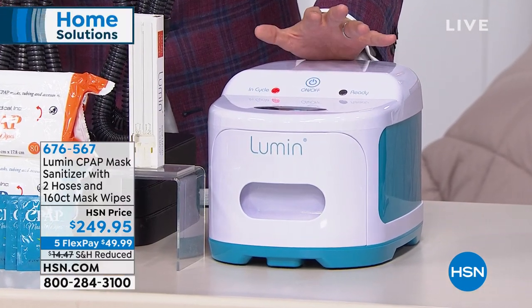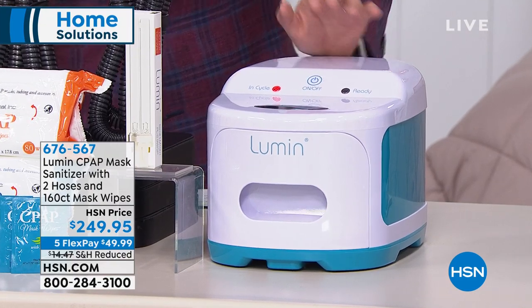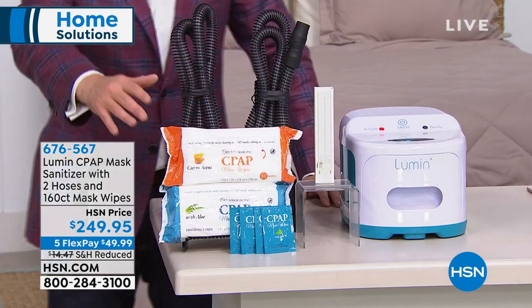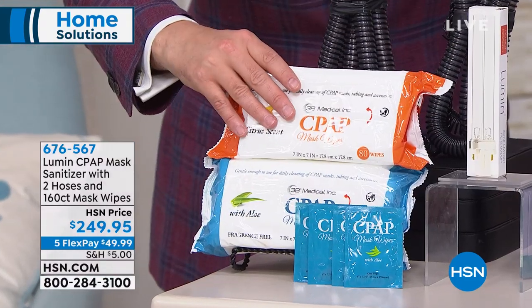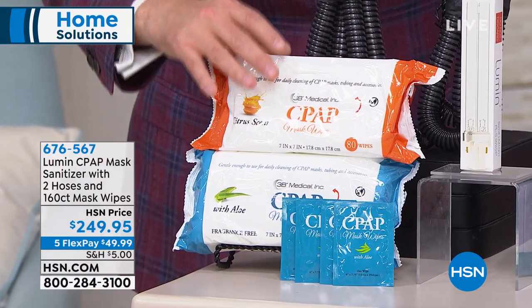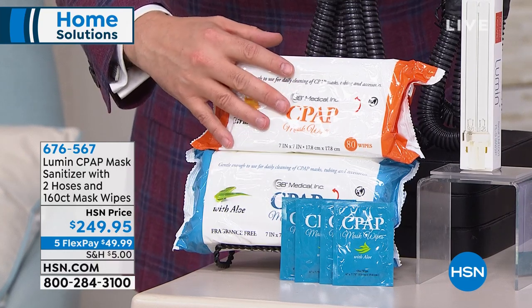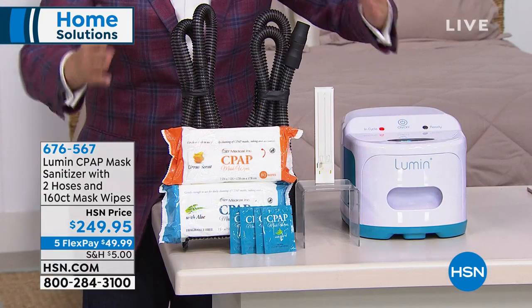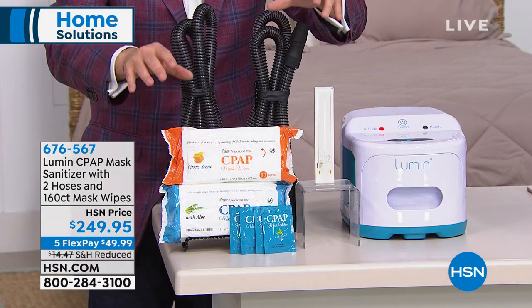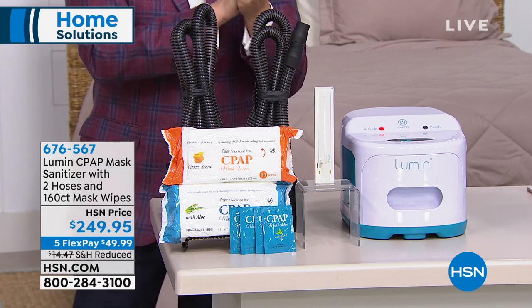As part of our opening offer, we're including for the first to own it not eight, ten, or twelve wipes, but 160 wipes in our beautiful aloe and citrus formulas. We're also including two hoses — this is all extra, nobody else would get this but you. HSN has reduced the shipping and handling, and they've put it on five flexible payments so you can bring it home for under $50.